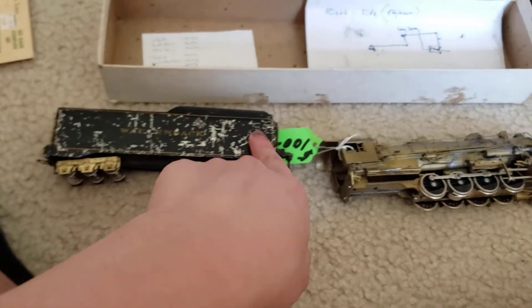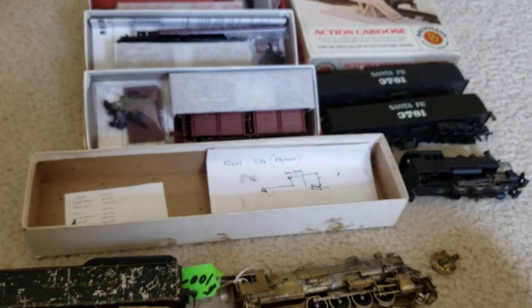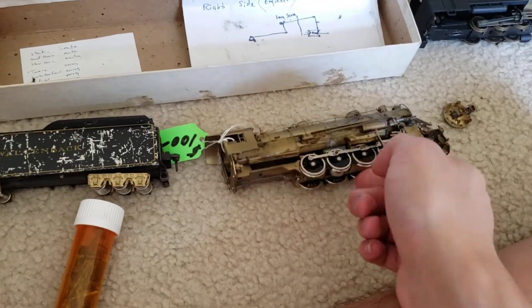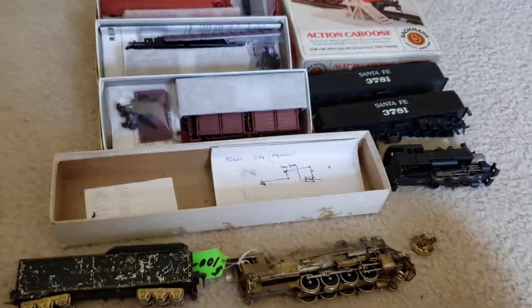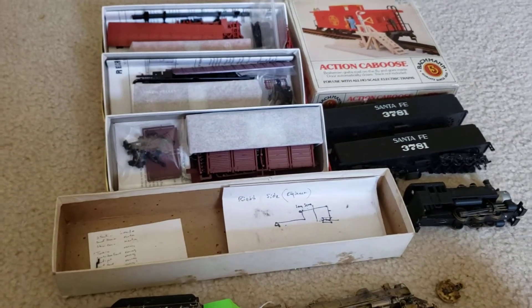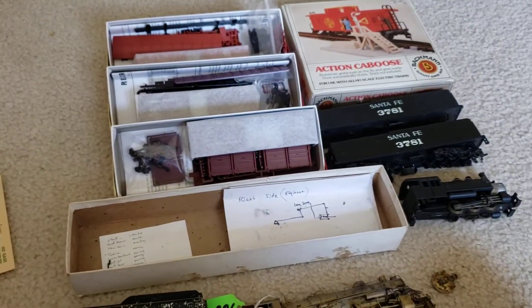So: $60 for the mystery engine lot, $35 for the Red Caboose kits, $5 for the caboose, $1 each for the cheap tenders, and $2 for the saddle tank. I spent a little over $100 for some really cool items. I'm pretty excited. I don't know if this engine is worth $60, to be honest, but I'm not sure — I think it is, but I have no clue. In any case, I hope you guys enjoyed. This was a really fun train show. It was very enjoyable, and I'll see you guys next time. Bye.